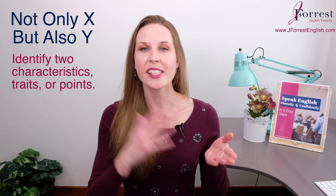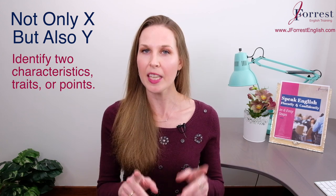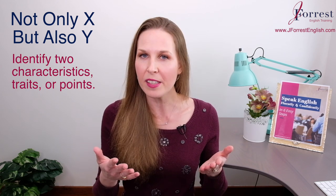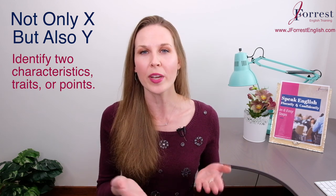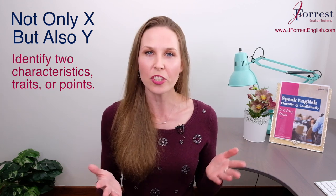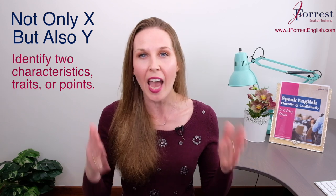Now we have X and Y. The thing to keep in mind is that X and Y are both going to be positive points, or they're both going to be negative points. But we're not making a contrast with X and Y — so they have to match.